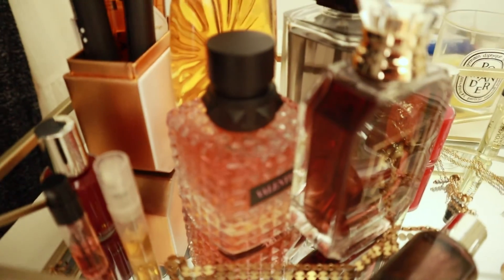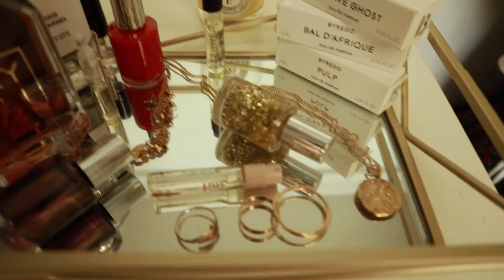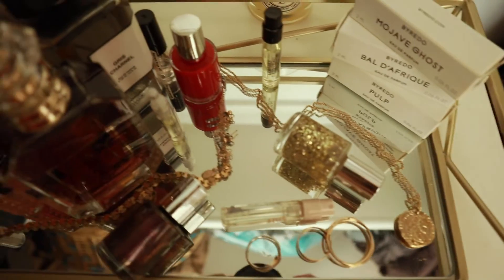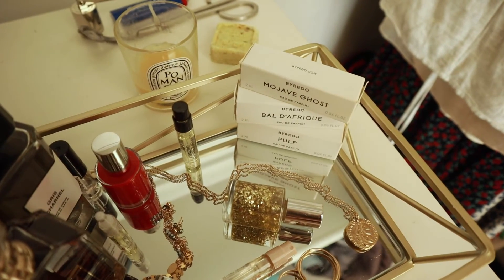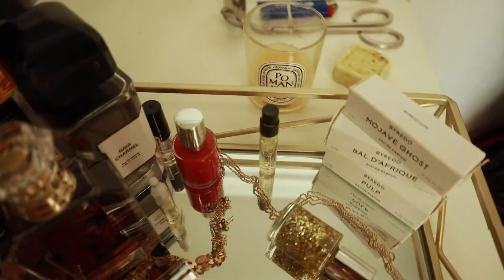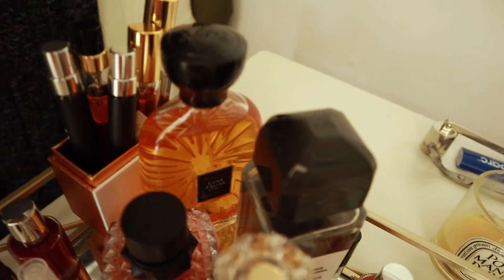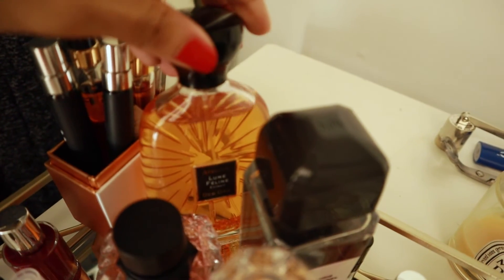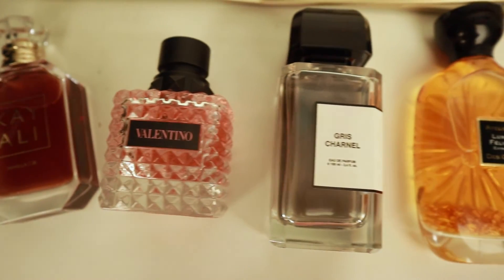And this is the whole setup. So we have Valentino, and I use this as my jewelry dish as well. And then we have our Mojave Ghost, Balafrique, Pulp, all these Byredo samples. And then we have our Gris Charnel, and then Lune Folene in the back. This is my little perfume collection.